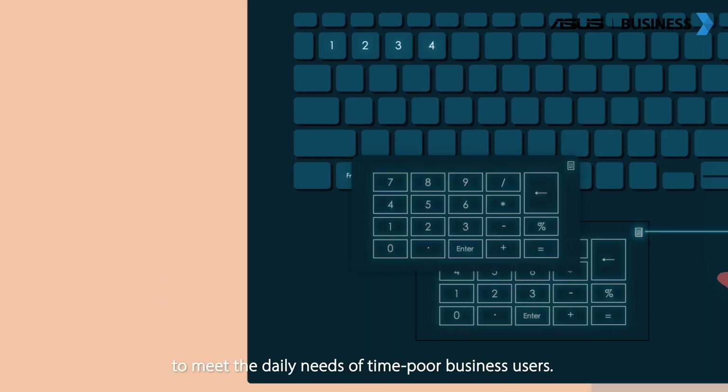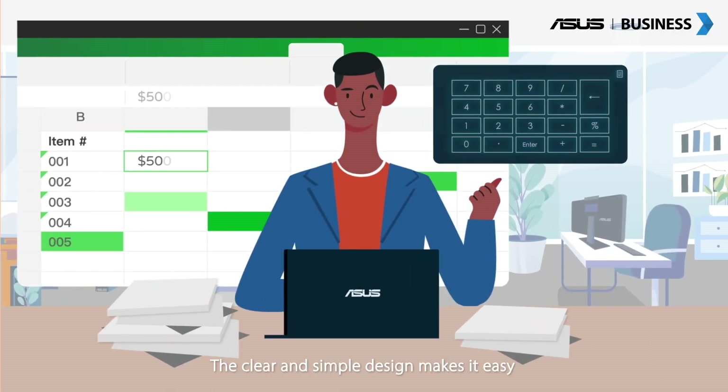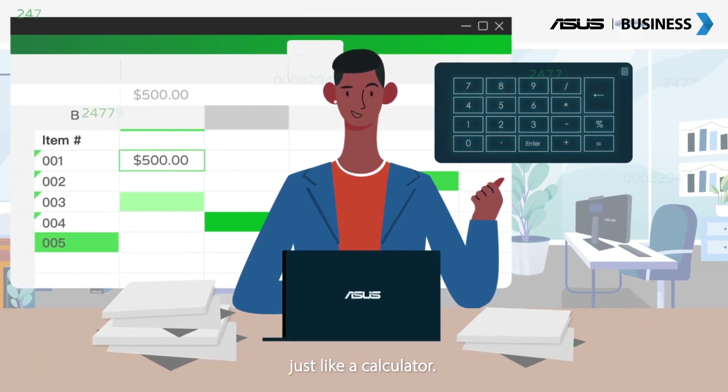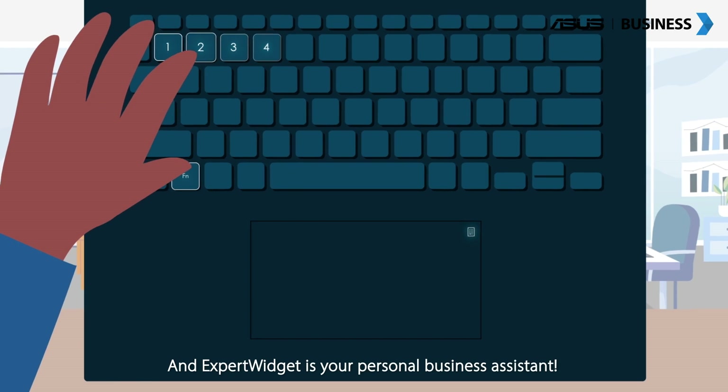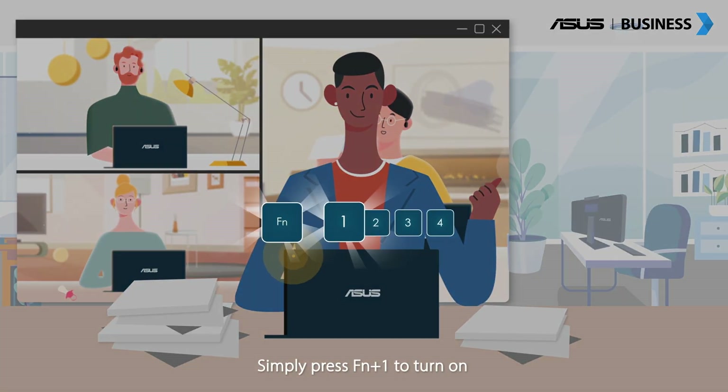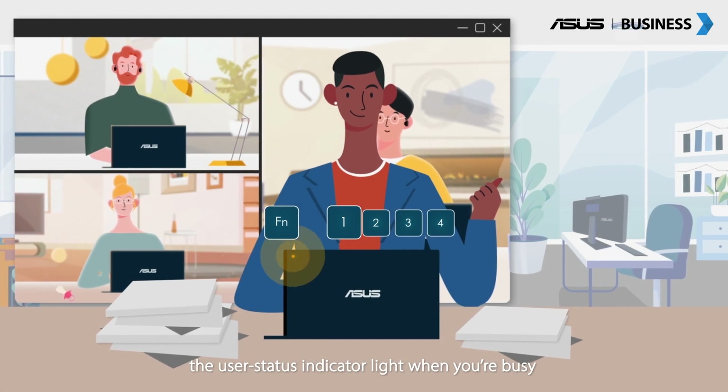The NumberPad on our ExpertBook is tailored to meet the daily needs of time-poor business users. The clear and simple design makes it easy and intuitive to use, just like a calculator. Expert Widget is your personal business assistant — simply press FN plus 1 to turn on the user status indicator light when you're busy.